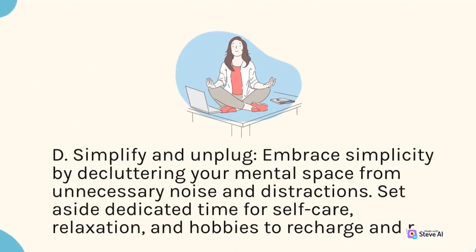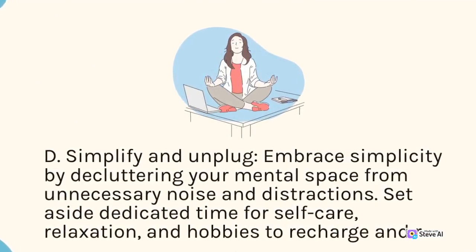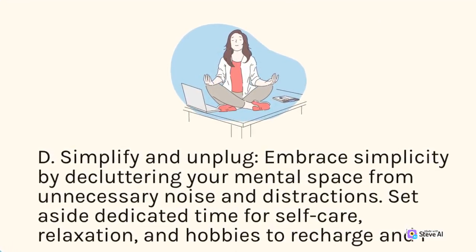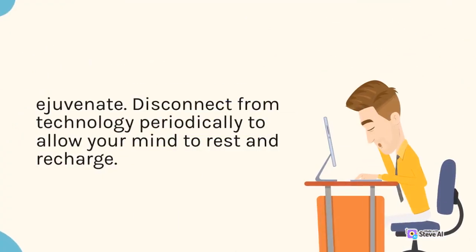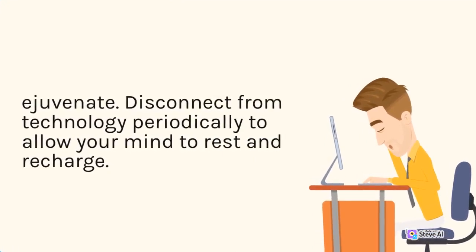D. Simplify and unplug. Embrace simplicity by decluttering your mental space from unnecessary noise and distractions. Set aside dedicated time for self-care, relaxation, and hobbies to recharge and rejuvenate. Disconnect from technology periodically to allow your mind to rest and recharge.